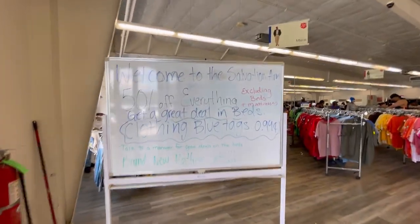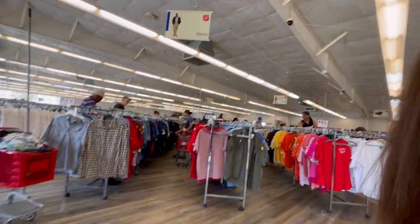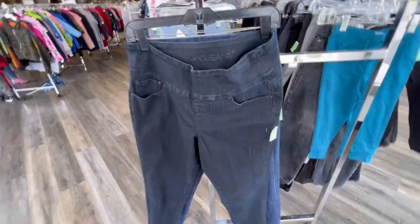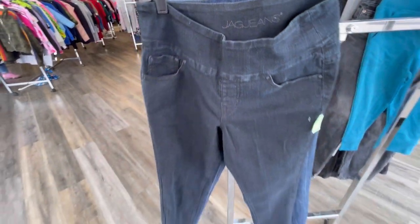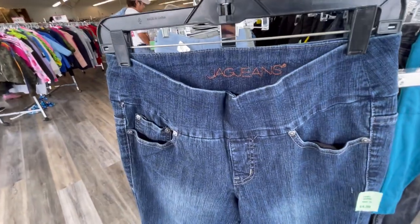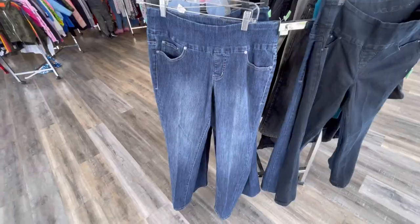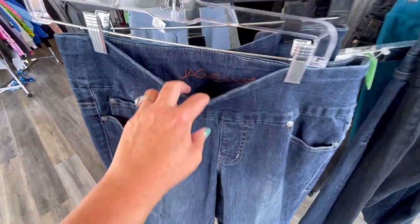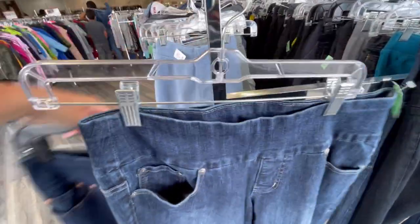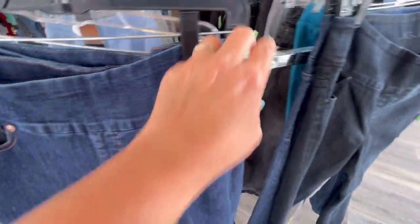Half off and blue tags are a dollar. I don't see buggies — probably going to have to wait. This place is a madhouse. These are Jag jeans. I always buy these when I can get them cheap — they are always a $20 quick flip. I grabbed more than one pair — four pairs total and all four are a size 10. So I'm not sure if I'm going to lot them up or sell them all separate yet.